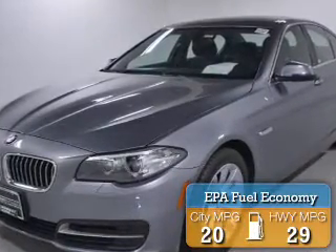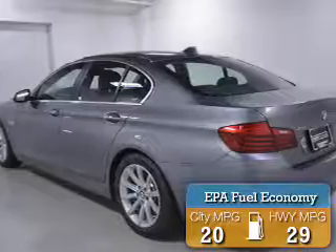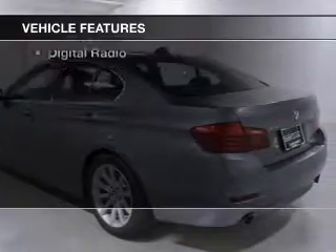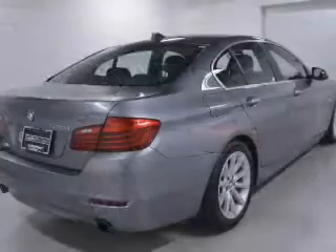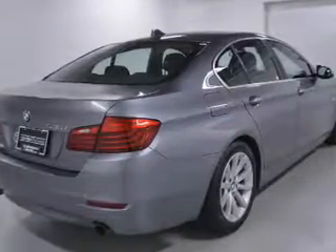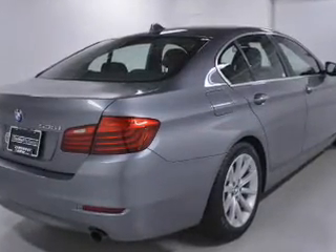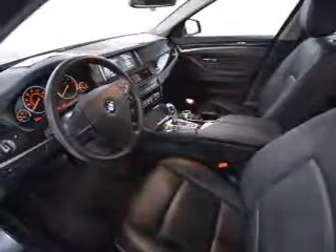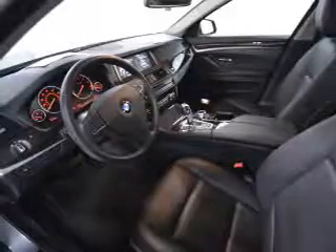Great fuel efficiency saves you money by requiring fewer trips to the gas station. The features include a turbocharger, a power sunroof, internet connectivity, electric trunk, push-button start, leather seats, power folding mirrors, Bluetooth connectivity, Sirius XM satellite radio, and digital radio.